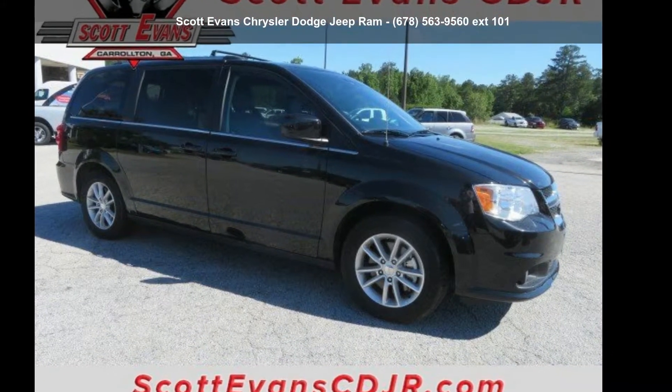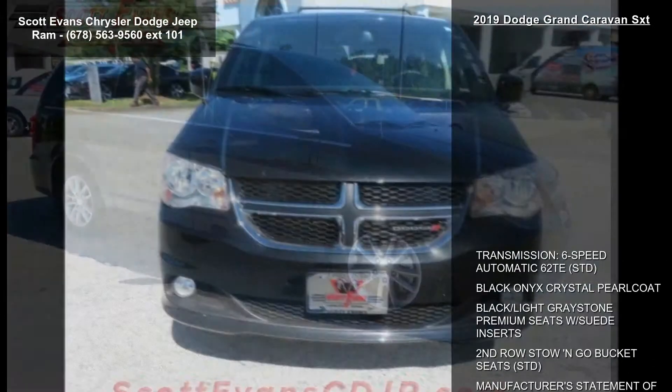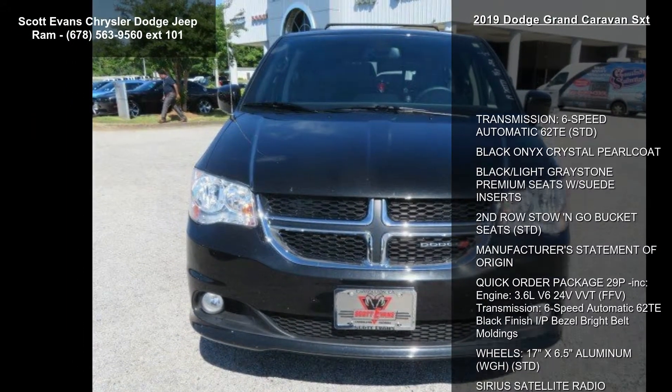Check out this Dodge 2019 Grand Caravan SXT. If you are looking for a first-rate auto, this one could be yours today.